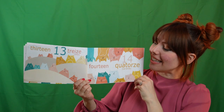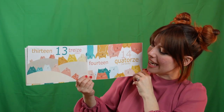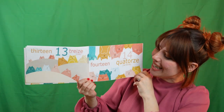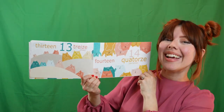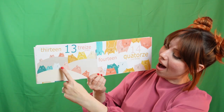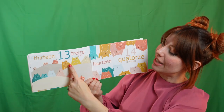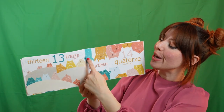Yay! Thirteen. Let's count all those thirteen kitty cats. Can you say treize? Treize is thirteen in French. Here we go. Un. Deux. Trois. Quatre. Cinq. Six. Sept. Huit. Neuf. Dix. Onze. Douze. Treize.